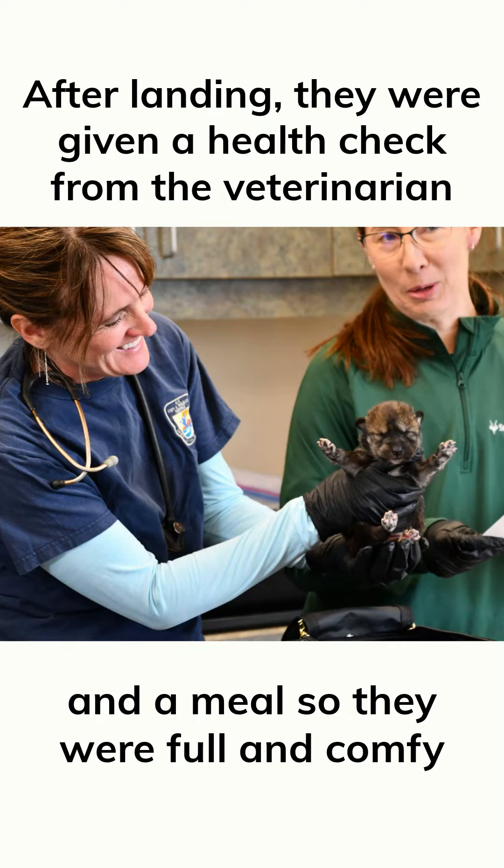A wolf pup is held by a smiling veterinarian standing next to a colleague. After landing, they were given a health check from the veterinarian and a meal so they were full and comfy. Two sets of gloved hands hold a slightly squirming wolf pup with a feeding tube in its mouth.